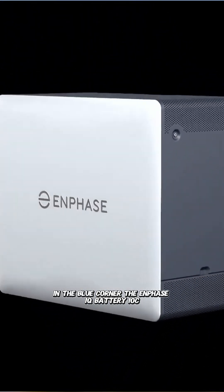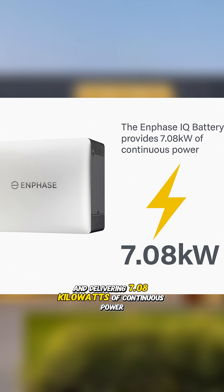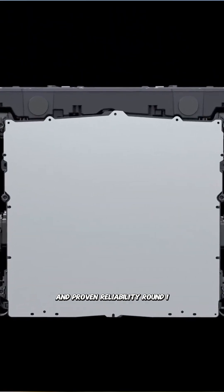In the blue corner, the Enphase IQ Battery 10C, providing 10 kilowatt hours of usable energy capacity and delivering 7.08 kilowatts of continuous power, engineered for maximum flexibility and proven reliability.